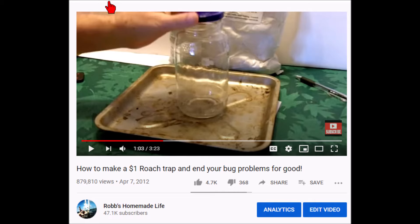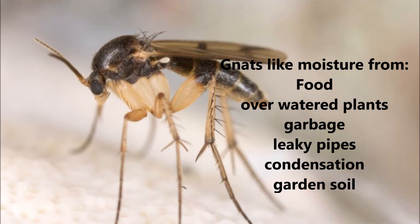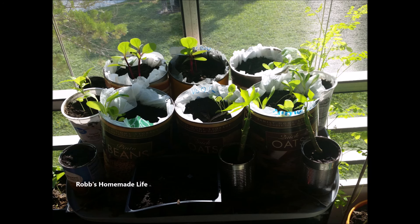There are a bunch of different ways you get gnats in your house or on your balcony. Most gnats like moisture — they like food that's spilled somewhere, over-watered plants, garbage cans, puddles, leaky pipes, or even condensation on your windows. But in my case, they like moist potting soil on my balcony. The last few months I've had a lot of potting soil growing different plants, and now the balcony is just swarming with them.